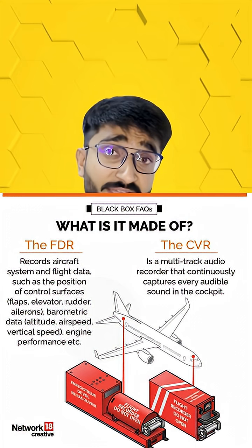The black box is made of two parts: FDR and CVR. FDR means flight data recorder — it records things like speed of the plane, altitude, engine power, flaps, and landing gear information many times every second. CVR means cockpit voice recorder — it captures the pilot's voice, warning sounds, and ambient noise, so we can hear what was happening just before the impact.